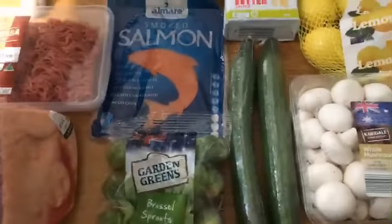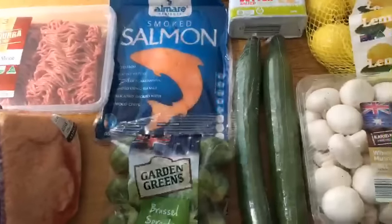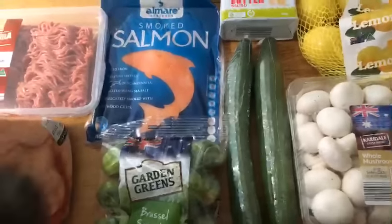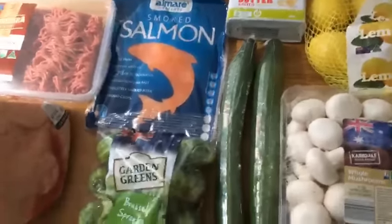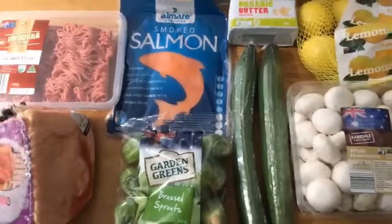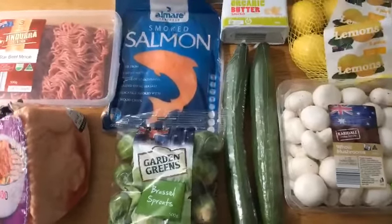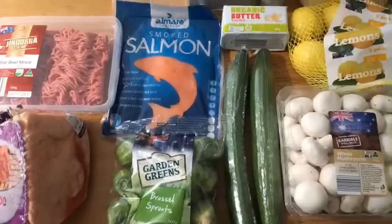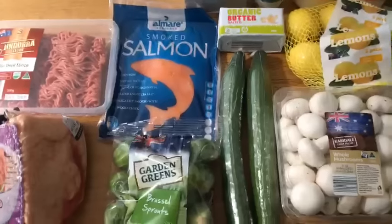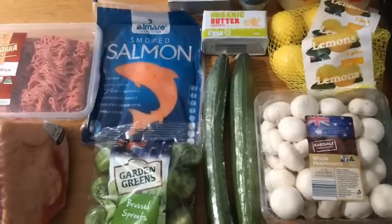That is my low-carb ALDI haul for today. Thanks so much for tuning in — to those watching live, I really appreciate it, and to those watching in the replay, thank you too. The cat is very distracting today with no editing! I'll leave a link down below to a shopping list with my favorite items to get at ALDI.